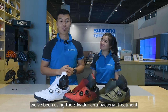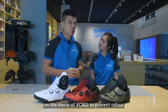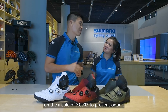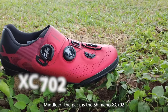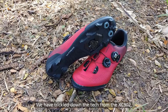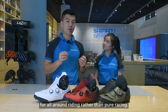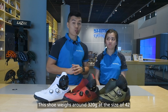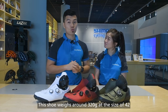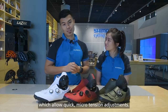We have been using the Silvado anti-bacterial treatment on the insole of the XC902 to prevent odour. That's interesting! Middle of the pack is the Shimano XC702. We have trickled down the tech from the XC902, built into a much better value package for all-around riding rather than pure racing. These shoes weigh around 220g at size 42, with dual-independence L6 dials that allow quick and precise micro-adjustments.